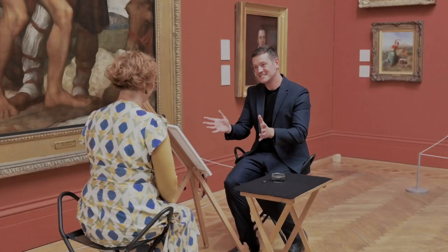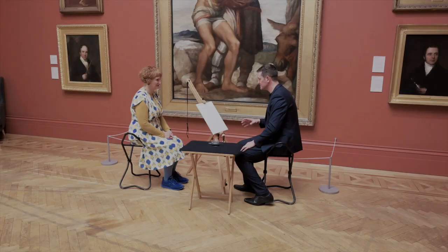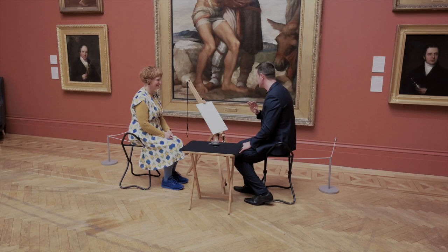Natasha, final demonstration of muscle reading. I think finding an object in a room is interesting, but how far can we take this? Can I really go into your mind and understand what you're thinking using muscle reading? Because I think this is the closest to real mind reading you'll ever see, so we're going to try that now.